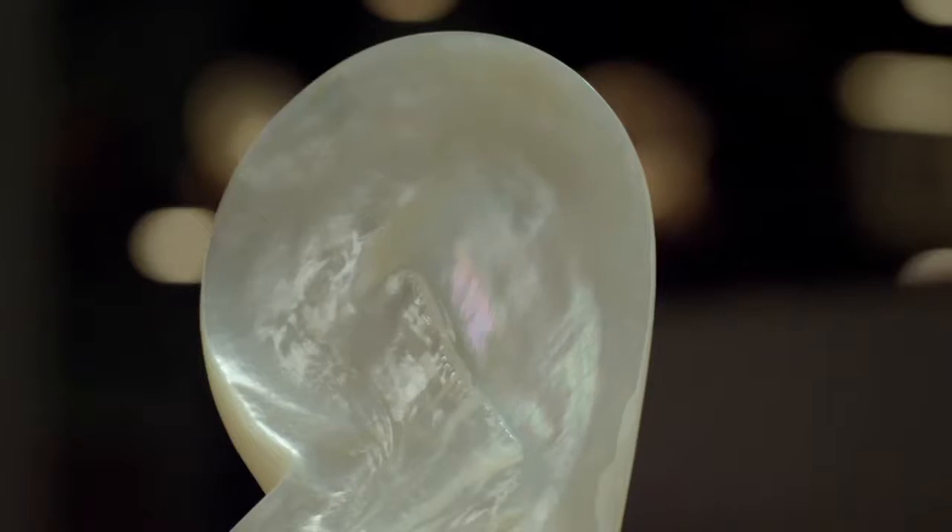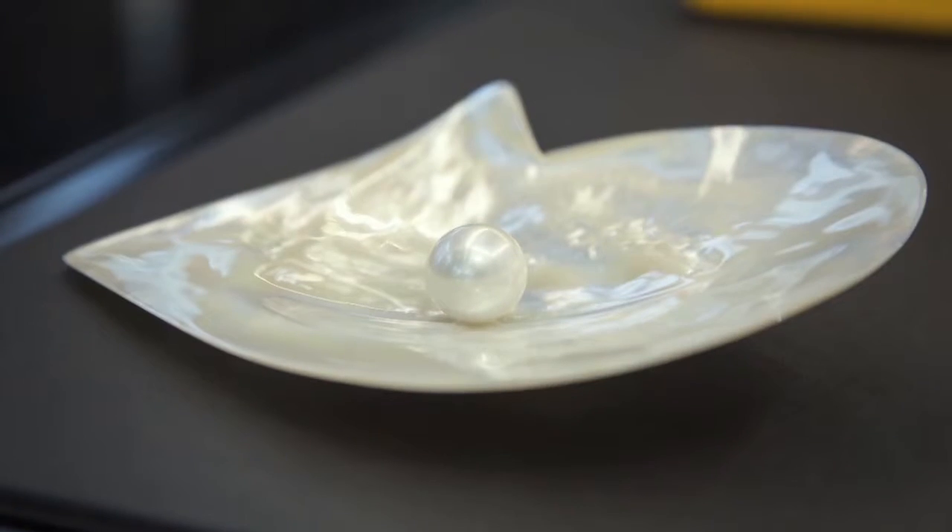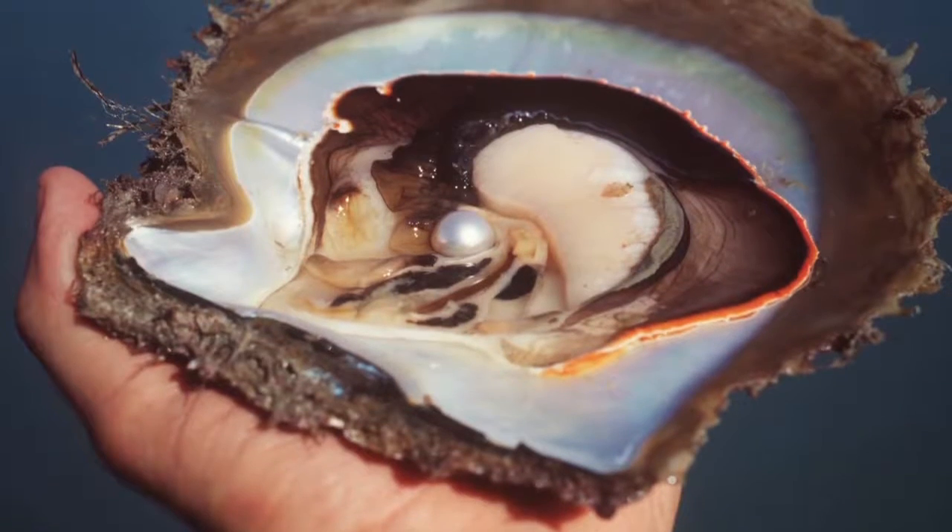This is the species of oyster that we use to produce South Sea Pearls, and they're the biggest oyster with the finest quality nacre. The nacre of a pearl is related to the nacre of the oyster that produces it. This oyster, the Pinctada Maxima oyster, is actually quite wide-ranging in its natural habitat.